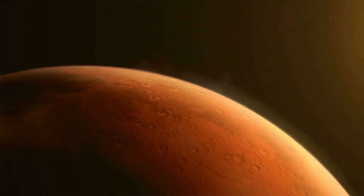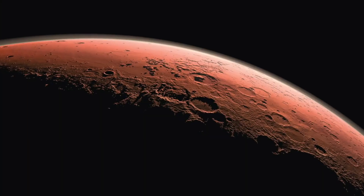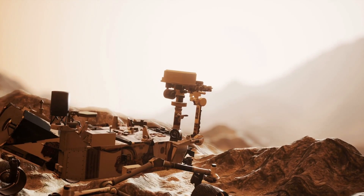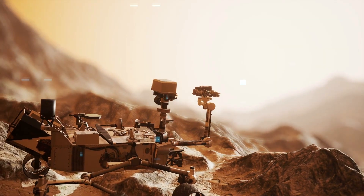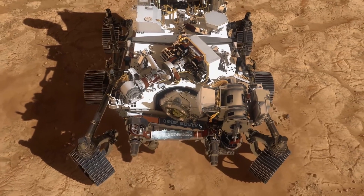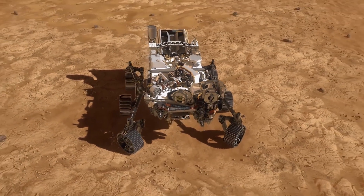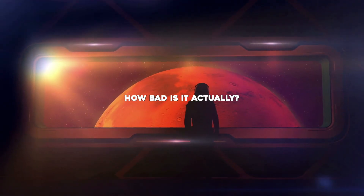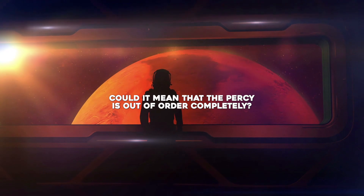Mars may be an awfully windy place, it turns out. After spending a year and a half on the Red Planet, the Perseverance rover has started to fall prey to the rough and tough environment of Mars. Recently, one of its sensors got hit by a pebble and damaged it — and the worst part? No one can go up there and repair it. So how bad is it actually, and could it mean that Percy is out of order completely?